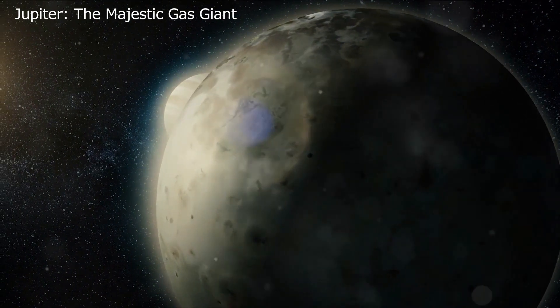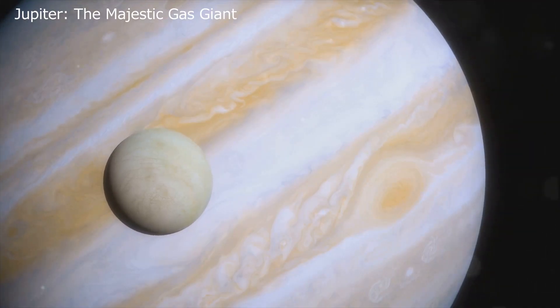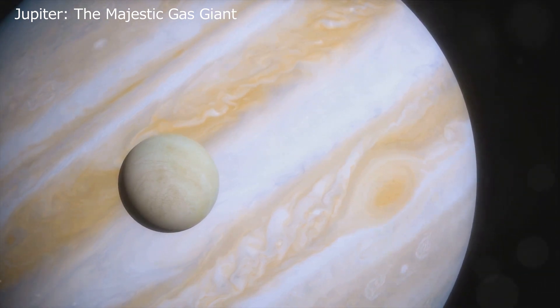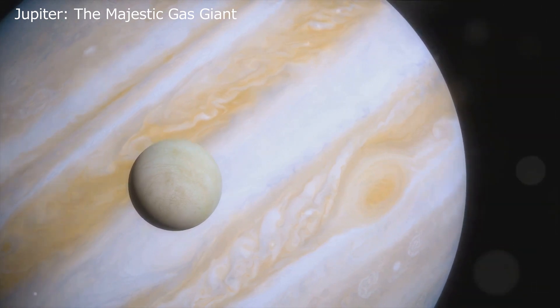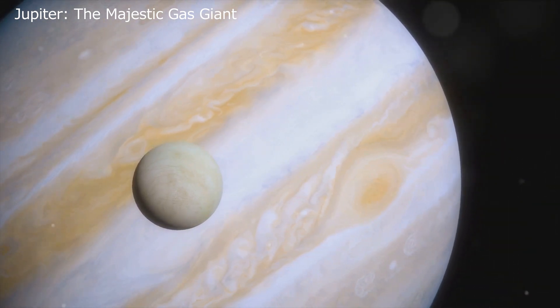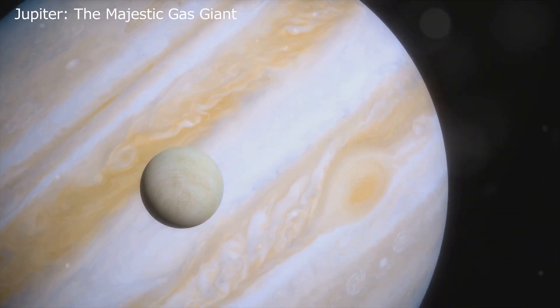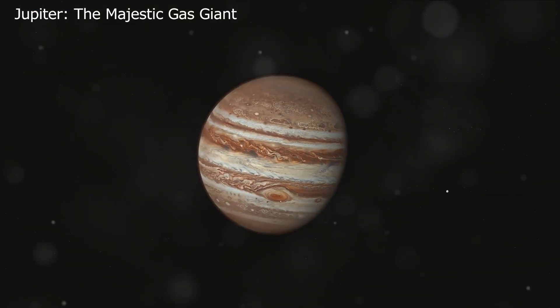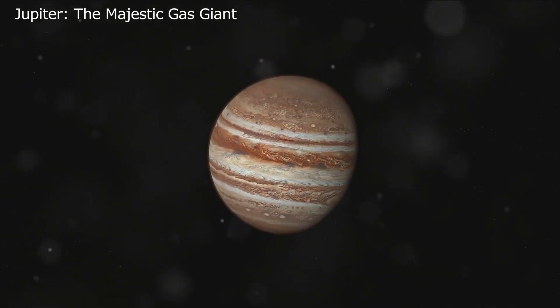Moving on, let's introduce Io, another of Jupiter's moons. But don't let its size — similar to our own moon — fool you. Io stands out for a very different reason: it's the most volcanically active body in our solar system. Its surface is a hotbed of volcanic activity, with frequent eruptions reshaping its landscape and ejecting plumes of material into space. It's a world constantly in flux, a stark contrast to the icy surface of Ganymede.